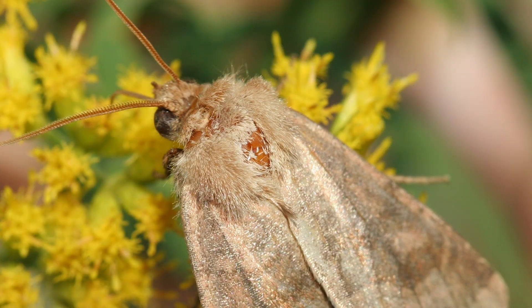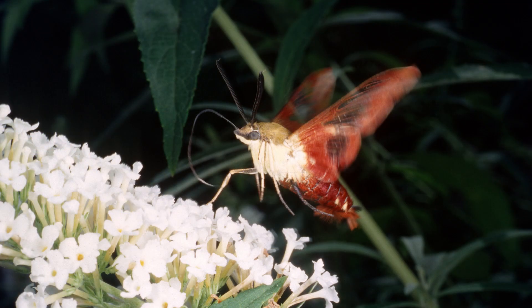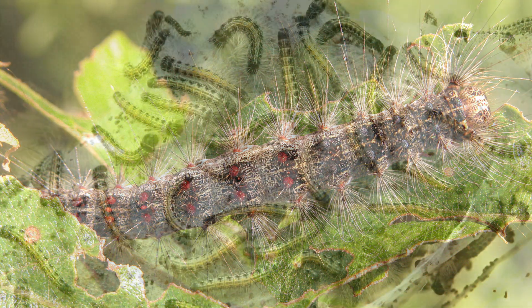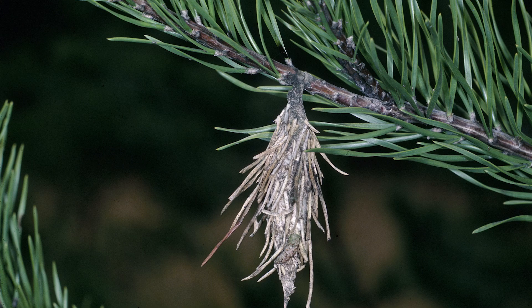Do moths do anything in regards to pollinating plants, or is that mostly just the purview of butterflies? Well, the day-flying moths and night-flying moths of the sphingidae group are nectar-feeding organisms, so they absolutely do pollinate a lot of flowers. The bad moths that you may be familiar with would be the gypsy moth, the eastern tent caterpillar, or if you have conifer vegetation in your yards, be wary of the bag worms.